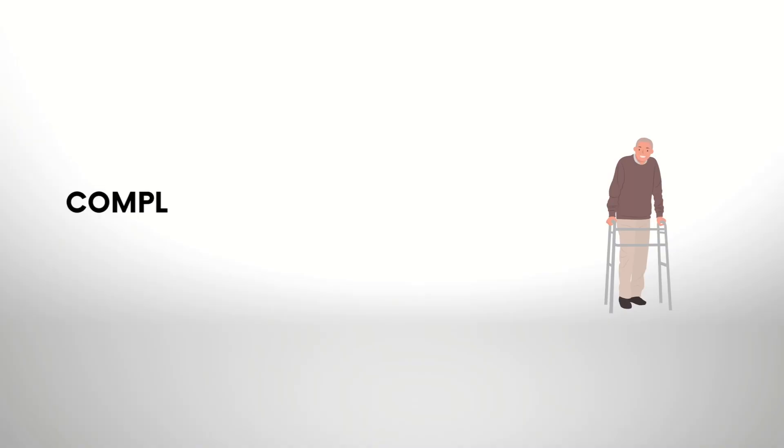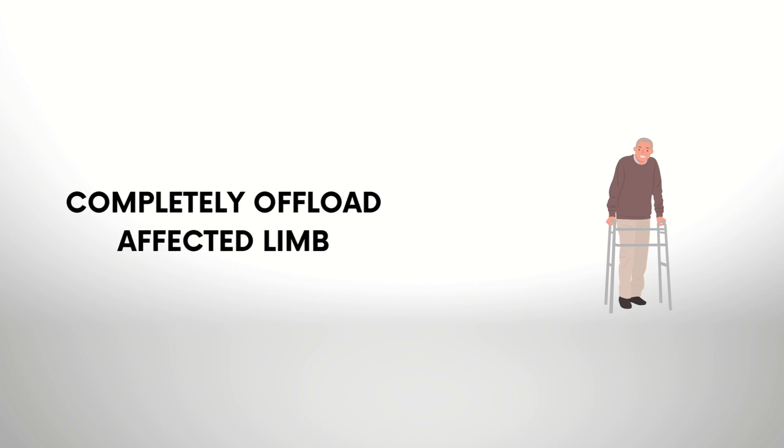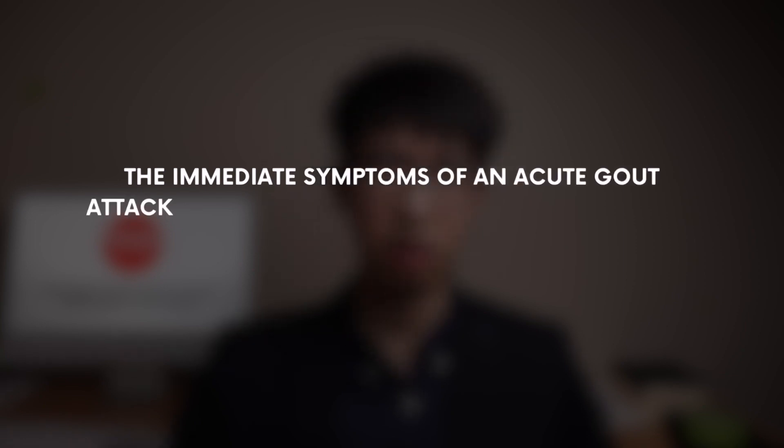The use of a mobility aid could also be helpful. Its primary purpose is to offload the affected limb, allowing you to maintain your independence and mobility. If your symptoms are severe and walking is impossible, a walking frame may be helpful as it can completely offload the affected limb. If you live in a townhouse with multiple stairs, a walking cane may be more appropriate.